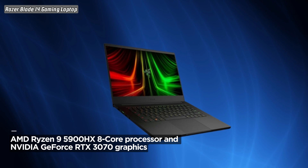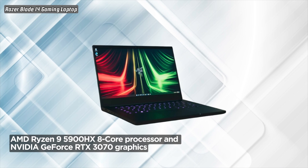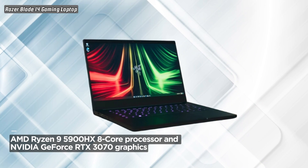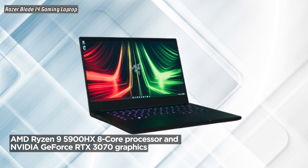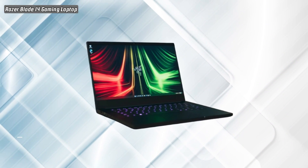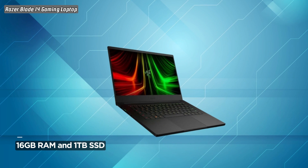Equipped with 16GB of RAM and a spacious 1TB SSD, the Razer Blade 14 handles multitasking and game loading with ease. Windows 10 Home provides a familiar and user-friendly environment for your gaming and productivity needs.